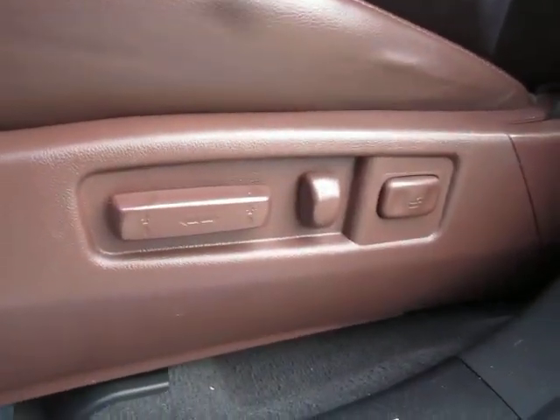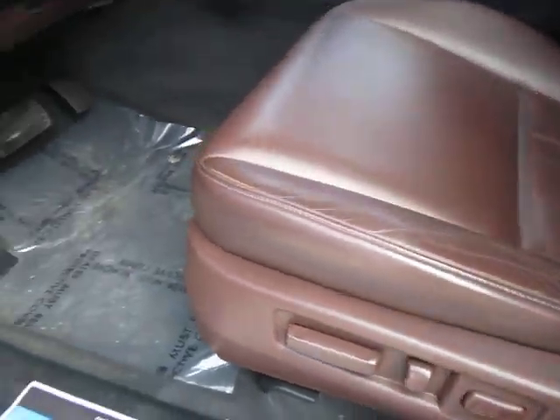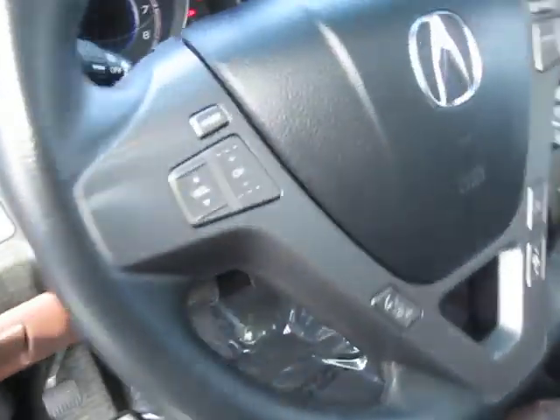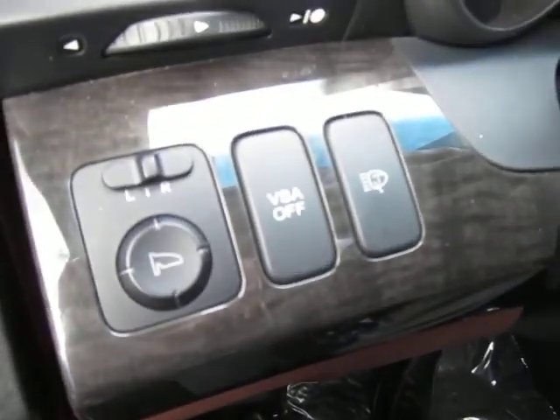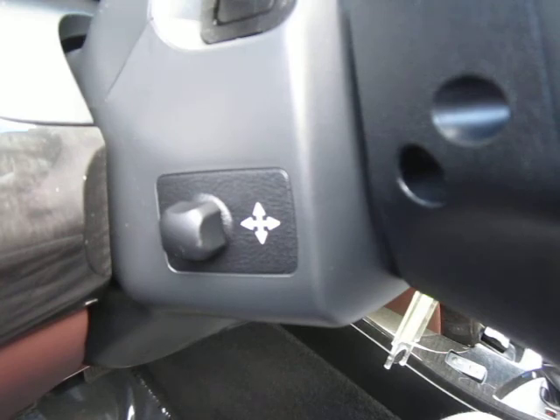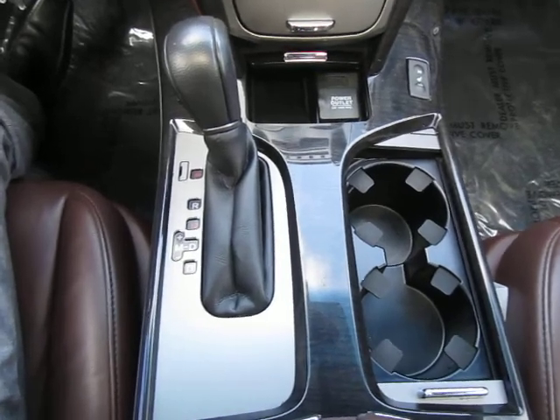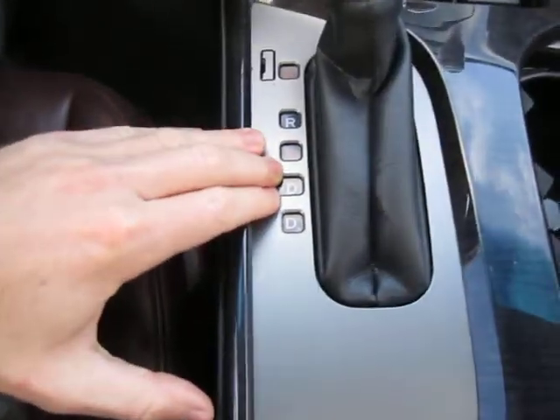Here are our power seat options down here on the driver's side seat. As we step into the vehicle, you'll see we've got our mirror controls here as well as a power adjustable steering position. Down here we've got our automatic transmission and cup holders — this has a manual shift mode.